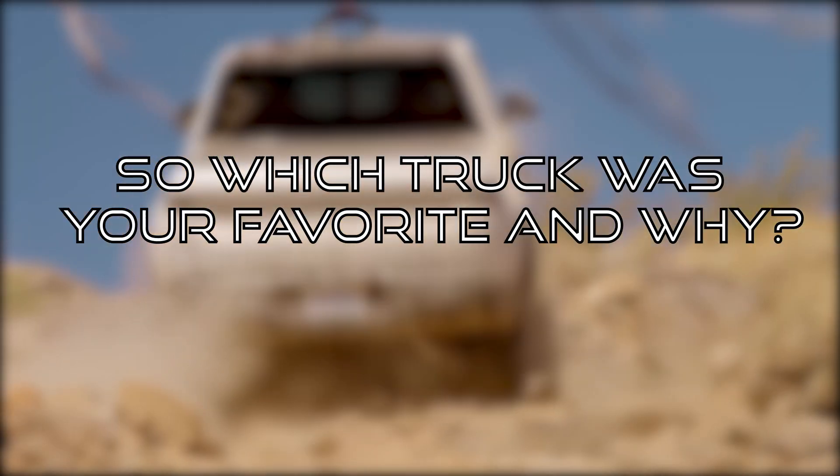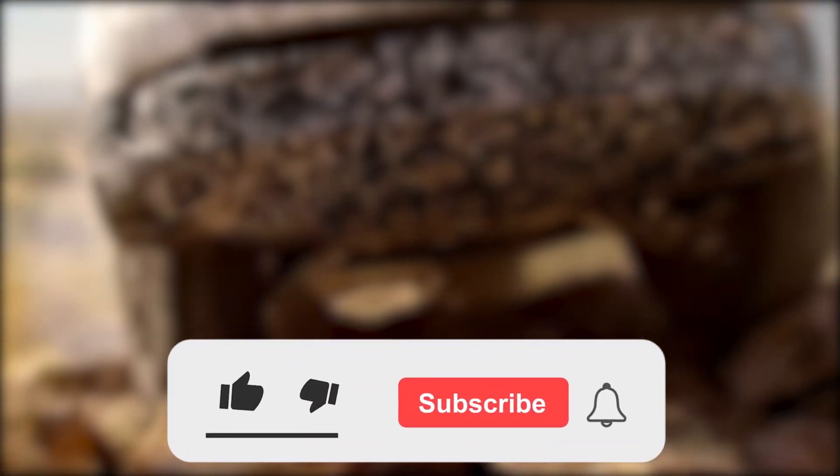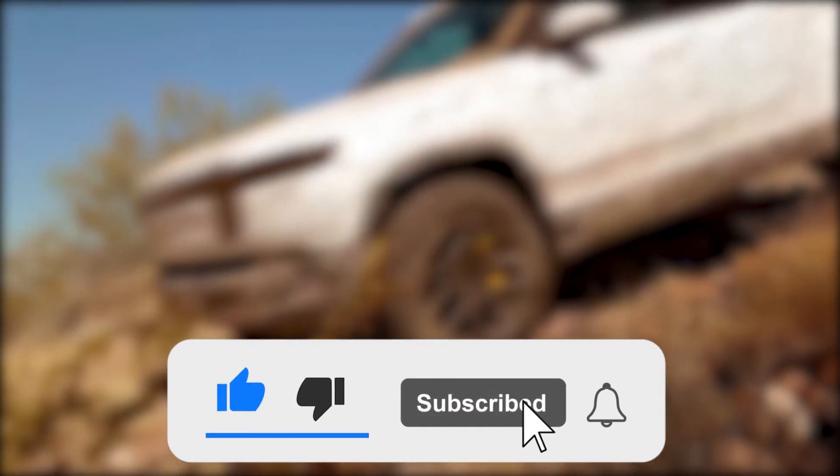So which truck was your favorite, and why? Be sure to share with us in the comment section below. If you enjoyed this video, be sure to like and subscribe to the channel for more updates on electric vehicles.